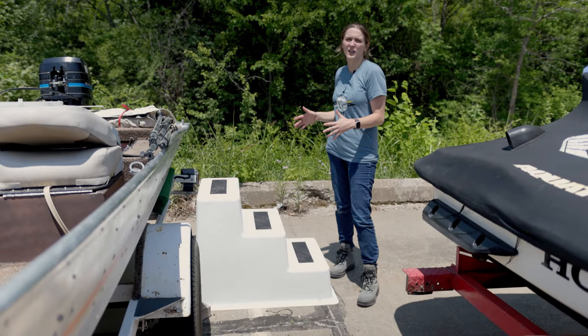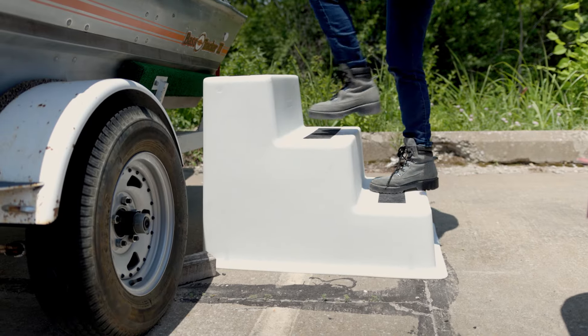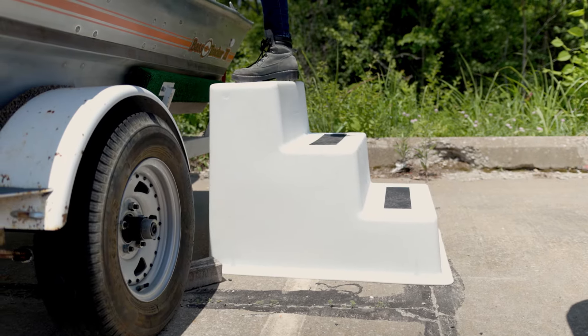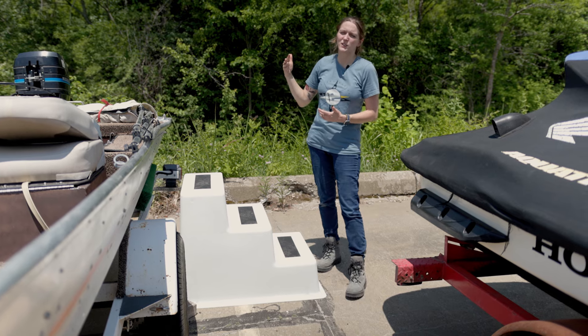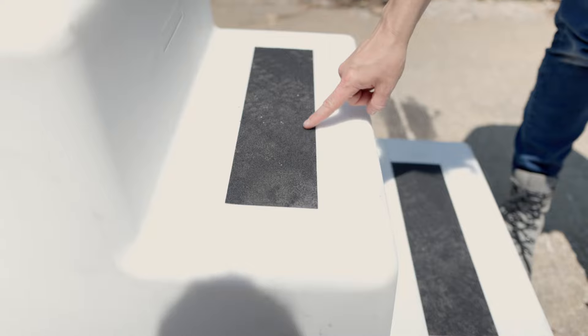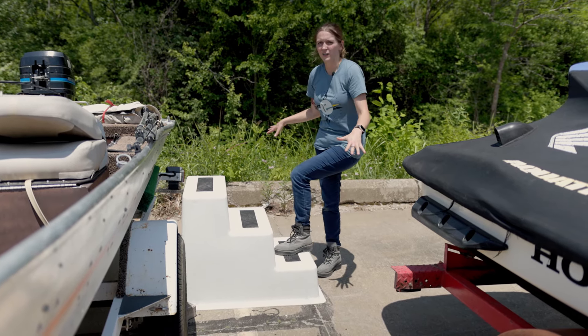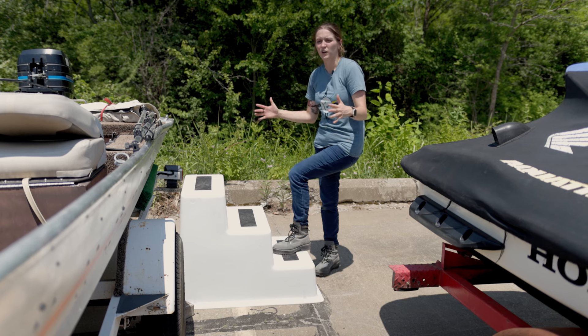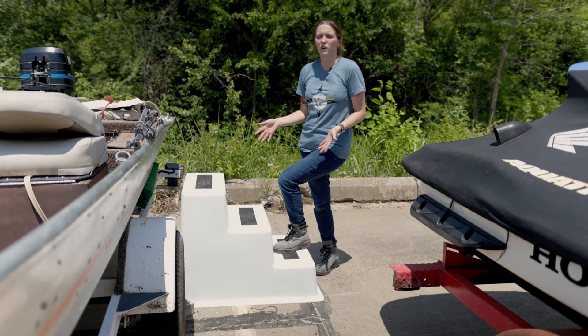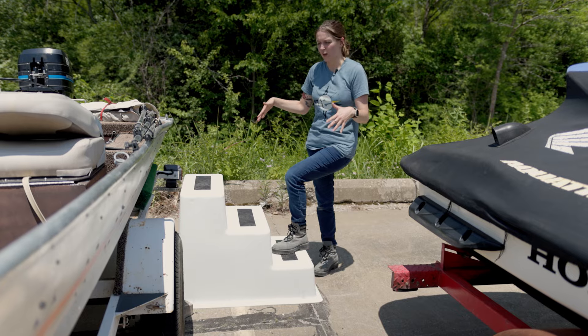Next up are our tailor-made dock steps. These are going to be great for permanently mounting to your dock, or even bringing on board if your boat is taller and you need a little bit of help reaching higher cabinets or anything else on your boat. They have really great strips to make sure you're not slipping and sliding while walking up the steps, and even though we're on solid ground here, they're going to be nice and sturdy for when you are on the dock and it's moving around a little bit.